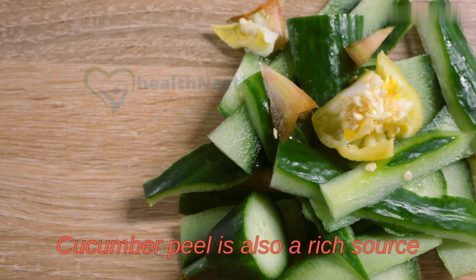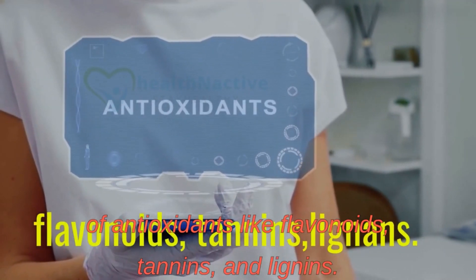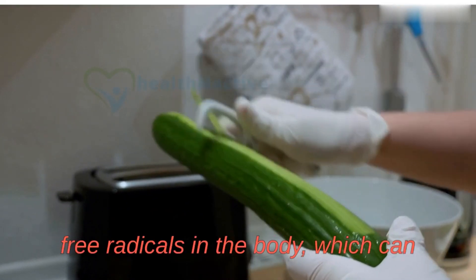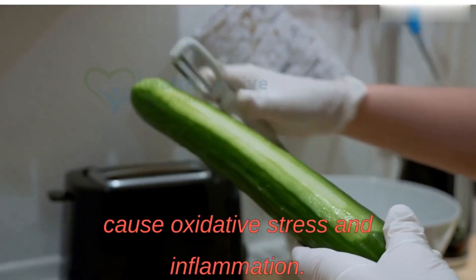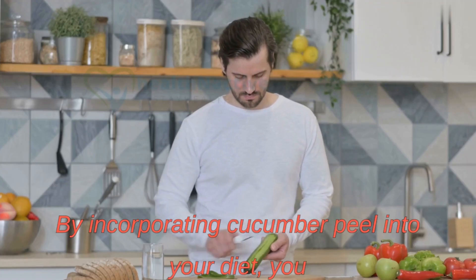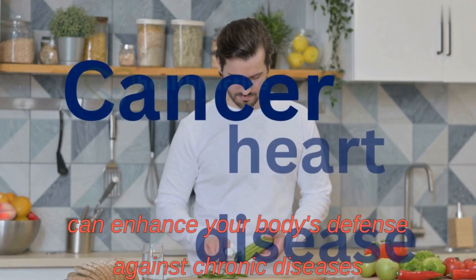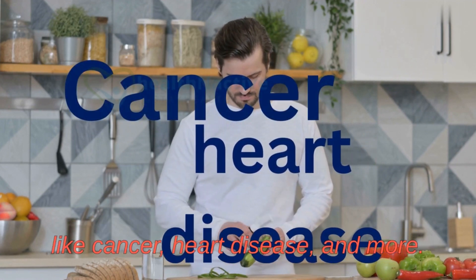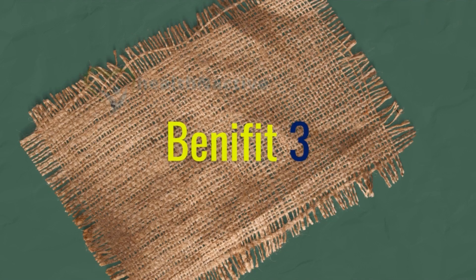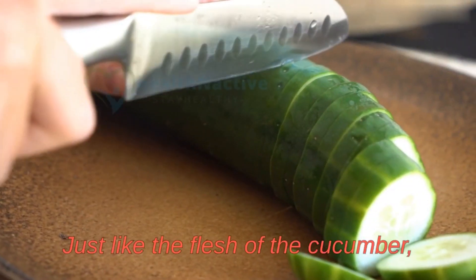Cucumber peel is also a rich source of antioxidants like flavonoids, tannins, and lignans. These powerful compounds help to combat harmful free radicals in the body, which can cause oxidative stress and inflammation. By incorporating cucumber peel into your diet, you can enhance your body's defense against chronic diseases like cancer, heart disease, and more.